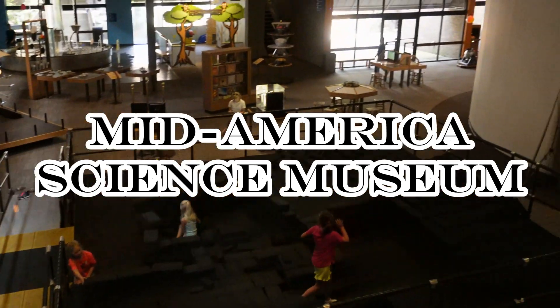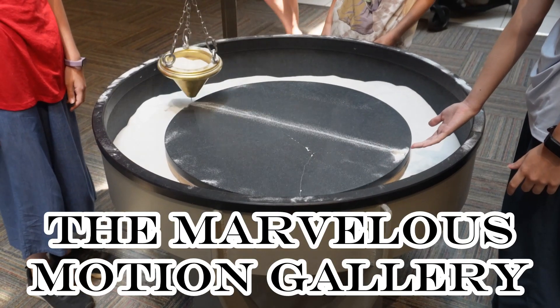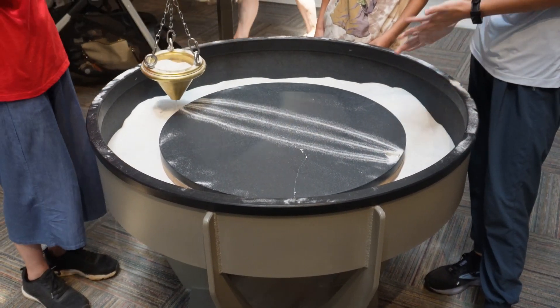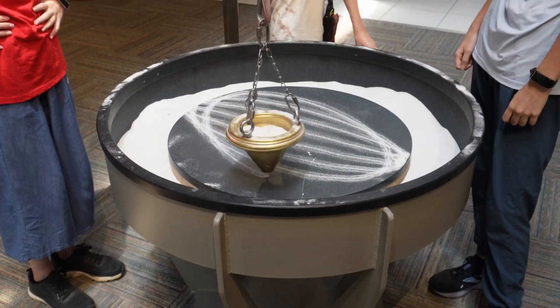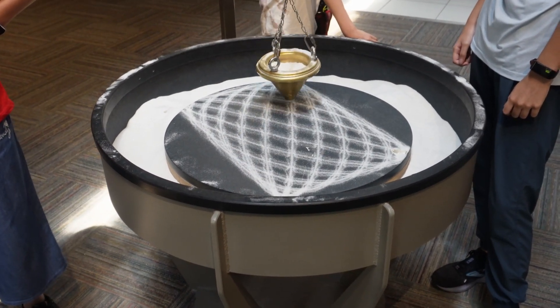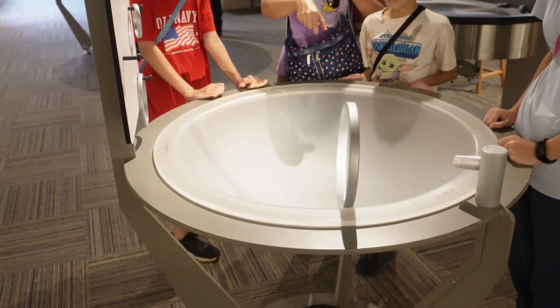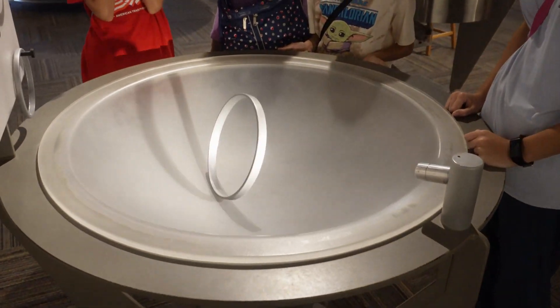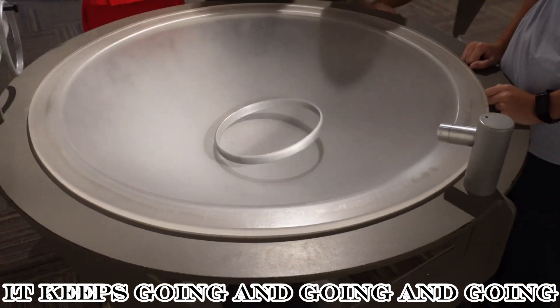Mid-America Science Museum, located in Hot Springs, Arkansas. We first went to the Marvelous Motion Gallery — lots of hands-on things here. Actually, everything at the science museum is hands-on; they want you to touch everything. We watched the ring bounce and bounce and bounce some more.